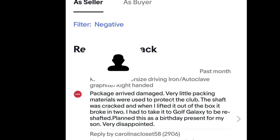I got some issues going on packaging my golf clubs. I'm getting broken shafts in the mail and I actually just got a negative feedback from one of them. The negative feedback states: 'Package arrived damaged, very little packing material was used to protect the club, the shaft was cracked and when I lifted it out of the box it broke in half. Had to take it to Golf Galaxy to be reshafted. Planned this as a birthday present for my son, very disappointed.'